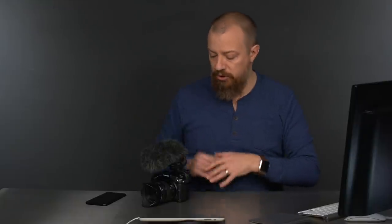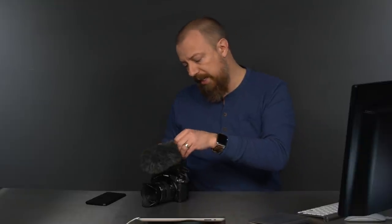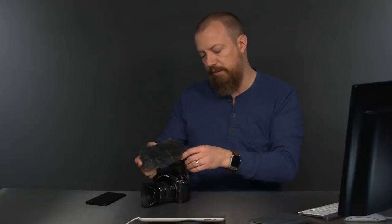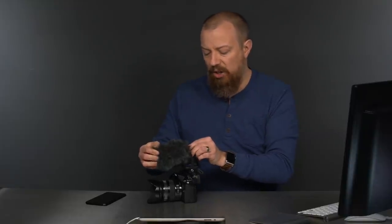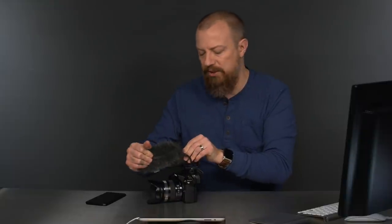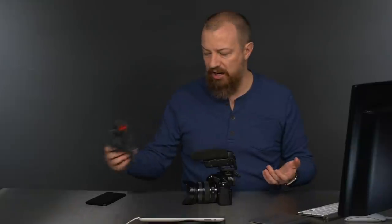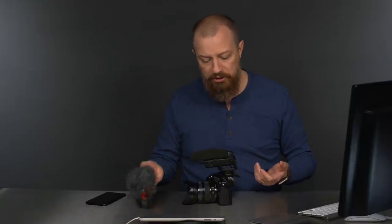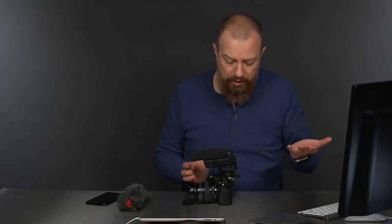I ended up choosing the Shure — that's what's on here under this dead cat. And the dead cat — I didn't make that up, that really is what they're called — the dead cat is on here for wind protection. I've discovered that having it on basically all the time just makes sense because you never know when the wind is going to blow. It doesn't add that much size, it certainly doesn't add any weight — this thing weighs practically nothing — and it adds a little bit of protection. I think it's a good idea to have it on there all the time.